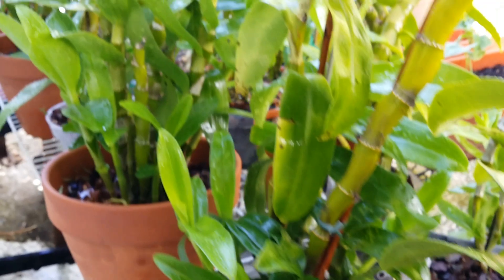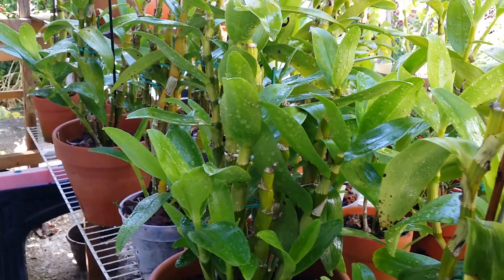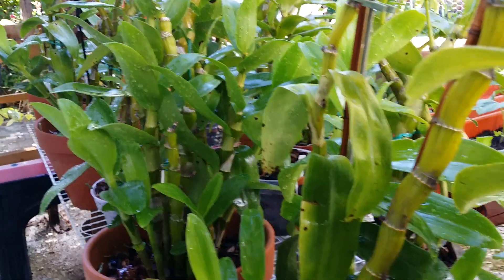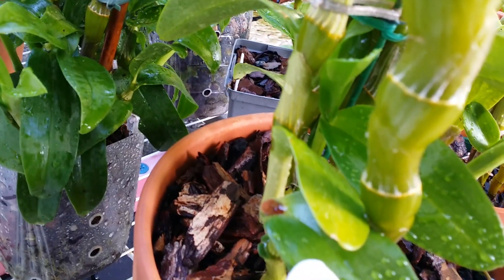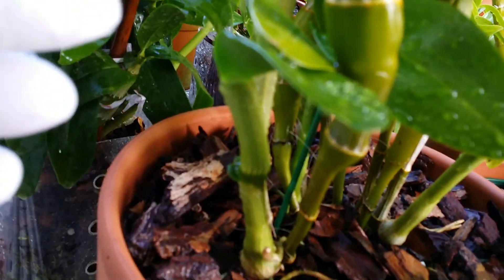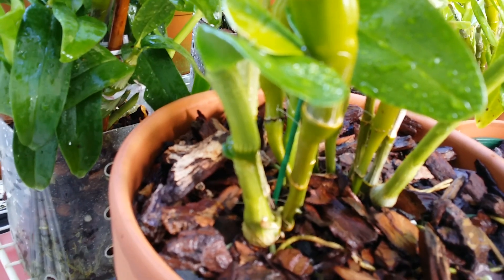I was trying to reach the back of the other dendrobiums and I wasn't paying attention — the hose broke the third kiki right here. I was really mad at myself for not paying attention.